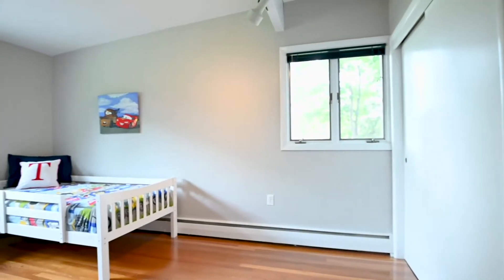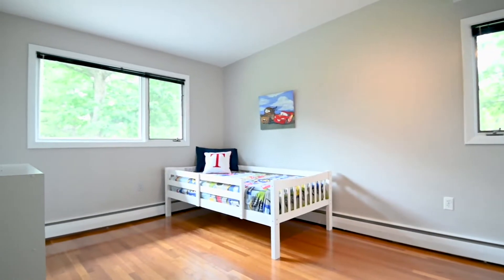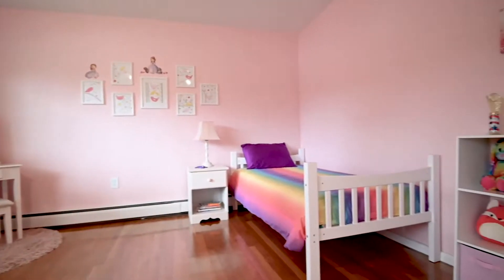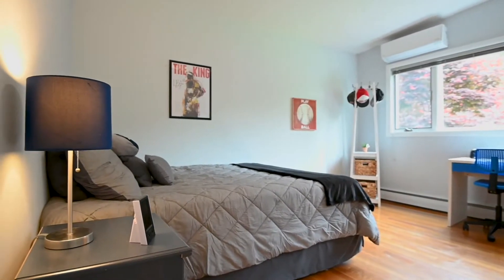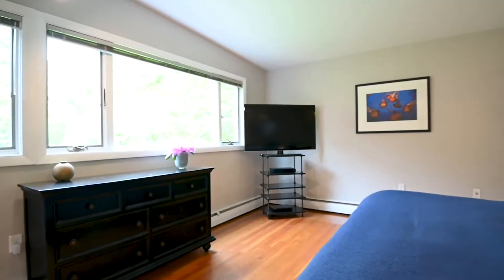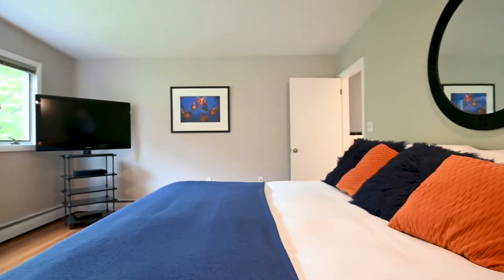The bedroom wing has hardwood floors throughout, with three very nicely-sized bedrooms featuring picture windows and ample closet space. There's a skylight in the foyer, and the master suite overlooks the backyard once again with picture windows and a large three-panel closet.